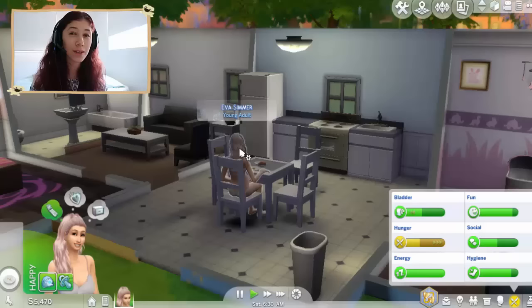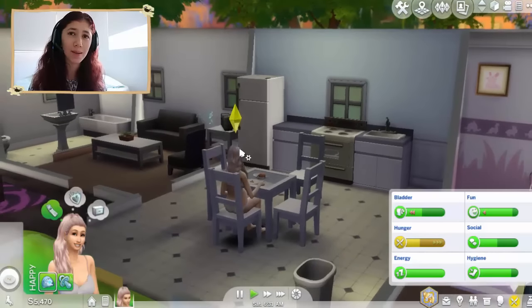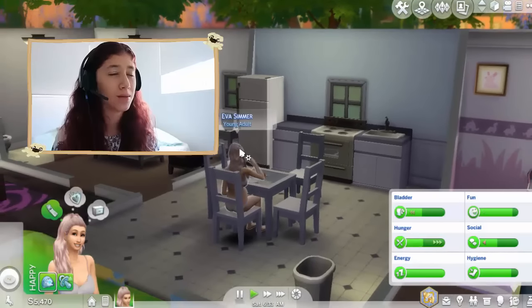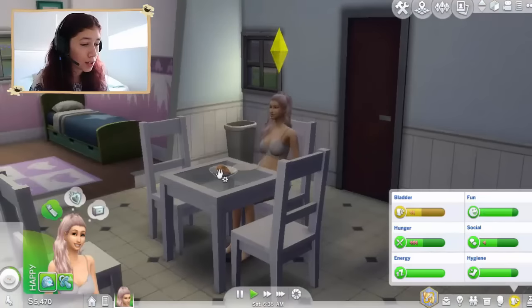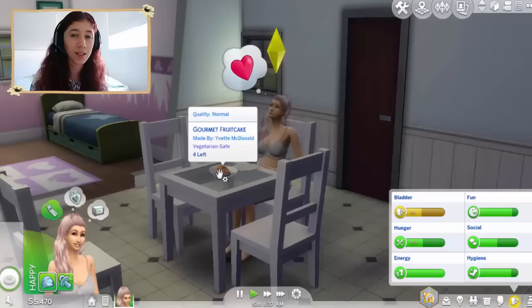Some of them are really nice but we have like four chances to have A names I think. It's going to be really hard to pick the names. What are you doing Ava? What is she eating? Oh god, she's eating that thing that they left her the other day at the welcome wagon.